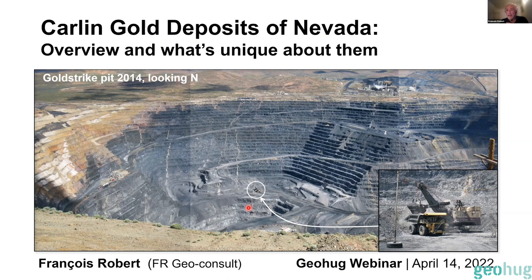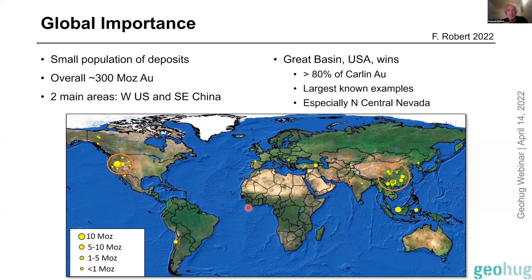If you look at Carlin deposits globally, they're not that important — it's actually a rather small population of deposits called Carlin-style or Carlin-type. This map shows the distribution of deposits that have been called Carlin or part of the Carlin family. They're pretty scattered around and only account for about 300 million ounces of gold, which is not much compared to porphyry copper-gold deposits or orogenic deposits, which you have a lot of in Australia.